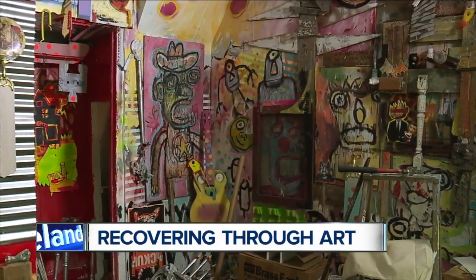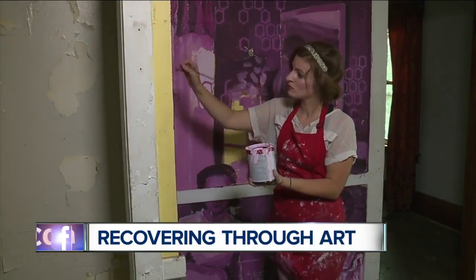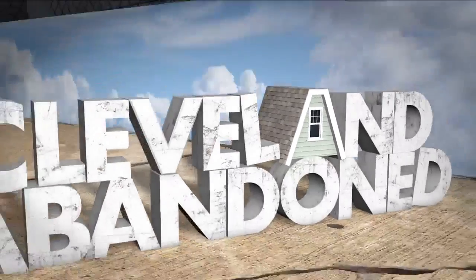Turning abandoned homes into art right before they're torn down. We've told you plenty of stories about Slavic Village, a neighborhood in Cleveland hit especially hard by the foreclosure crisis. While the community is still trying to recover, News 5's Homa Bash shows us how they're getting creative to find solutions in Cleveland.